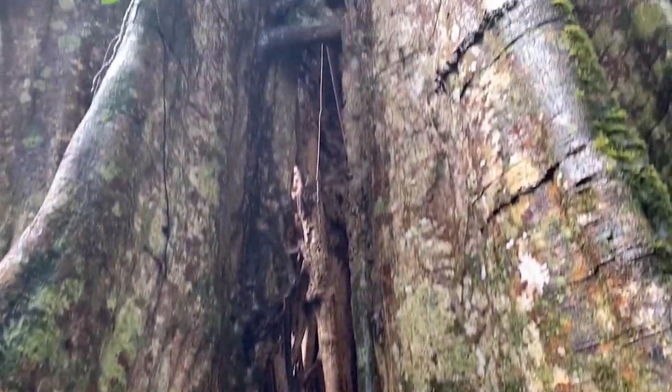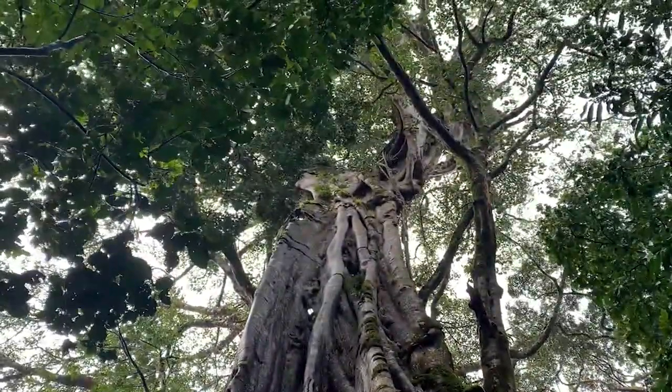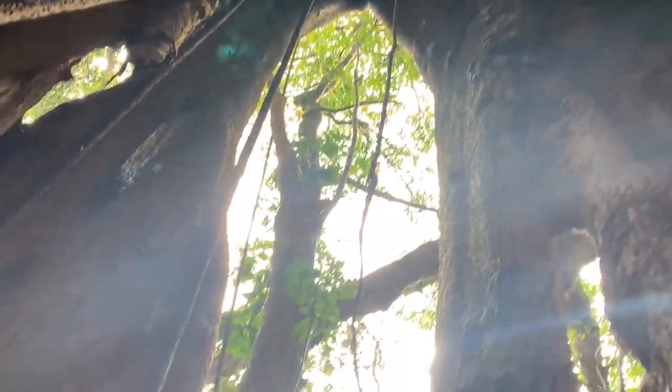So when a strangler fig seed lands on the branch of an existing tree and sprouts there, two important things happen. One, they start to produce leaves and extend upward, forming a broad extensive canopy. And two, they start to send aerial roots down to the ground.